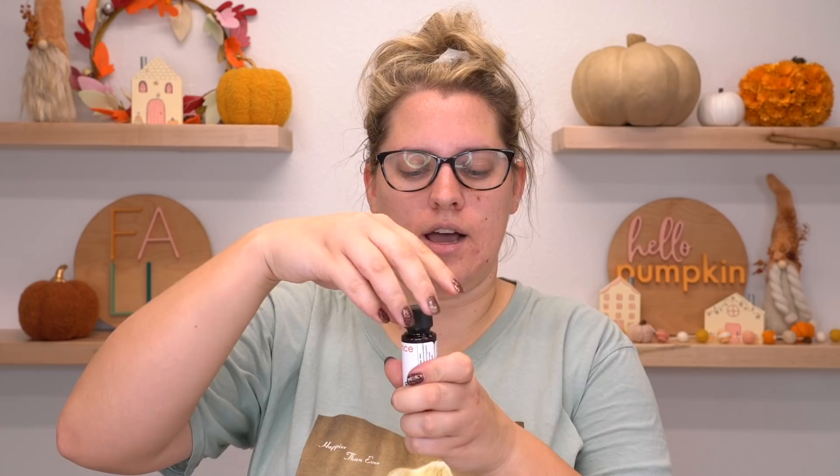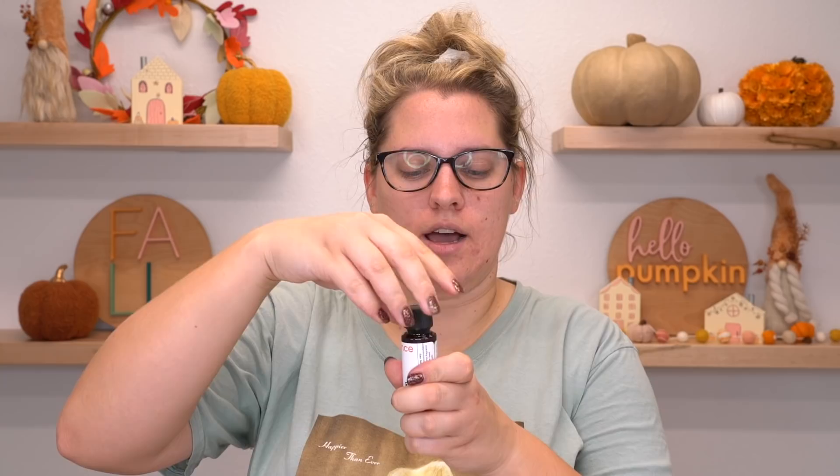Nordic Night. Ah, pine. This smells like fir trees and pine trees. That is really giving me a whack of nostalgia and I don't know why, because I'm not really ever around pine trees. I actually really like it though.